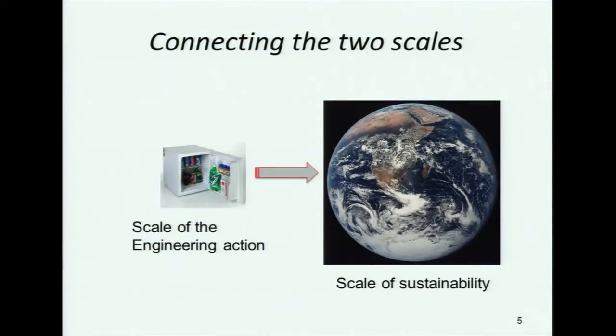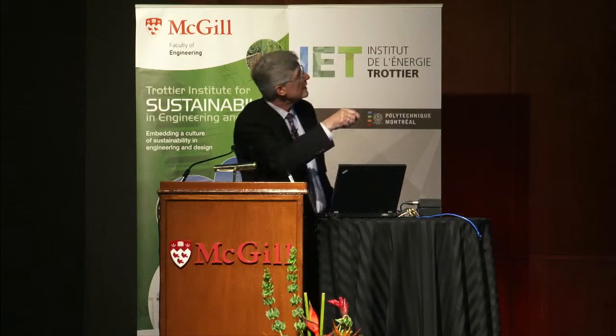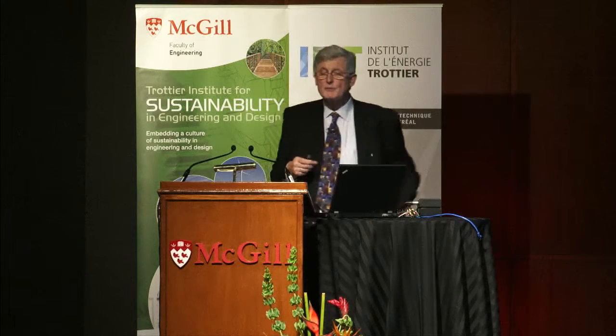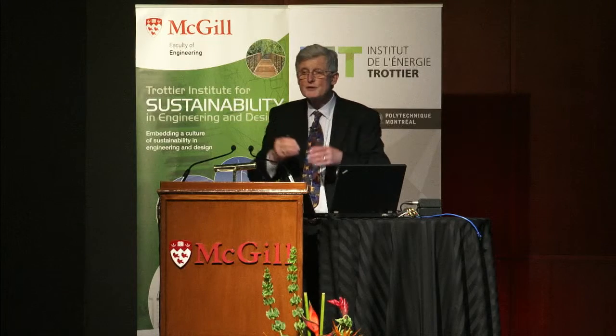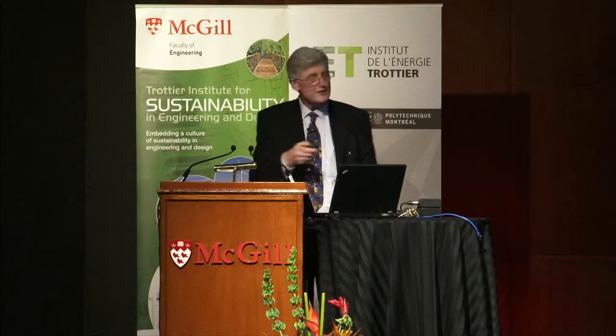I think the number one problem for engineers is the change in scale. Different people have different definitions of what sustainability is, but my definition — and I think for a lot of us — is the fact that we, as human beings, are now affecting the planet on a global scale. This is unprecedented. Often, engineers work at a smaller scale. You may be charged with making an energy-efficient small refrigerator. How do you connect between one scale to the next?